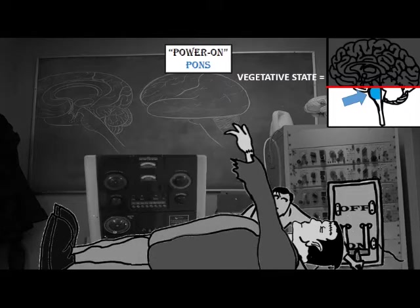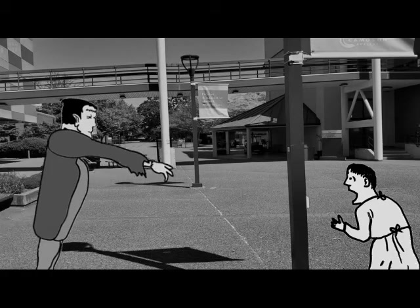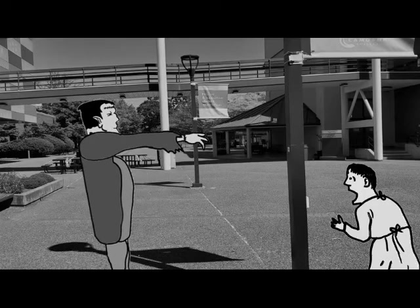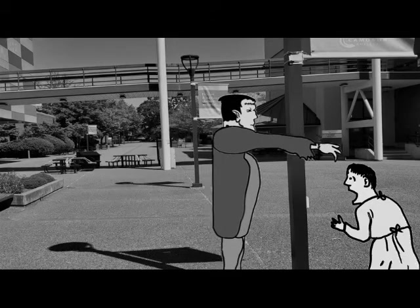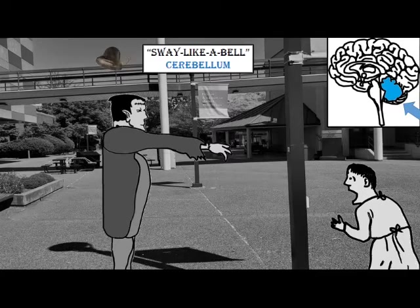What happened when Victor brought his creature to consciousness? Was he rejoiced? No — in fact, he got scared and ran away. Victor didn't get the courage to visit the campus again until the following morning. When he did, he encountered the monster. Instead of stumbling about like zombies do in movies, the Frankenstein monster glided smoothly about. This indicates that its cerebellum at the back of the brainstem must be functioning. I've given this area the nickname 'sway like a bell cerebellum.' If this area is damaged it results in something called cerebellar ataxia, which is often mistaken for drunken walking.